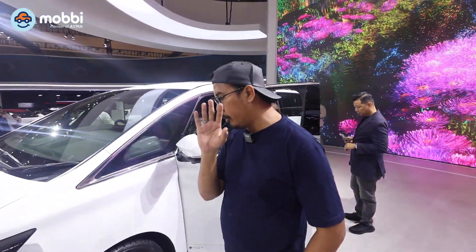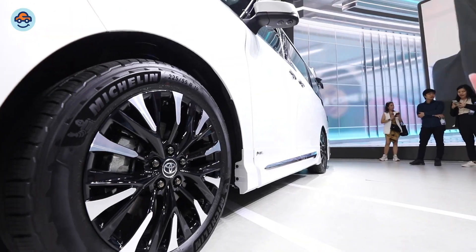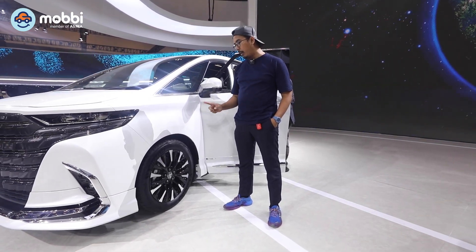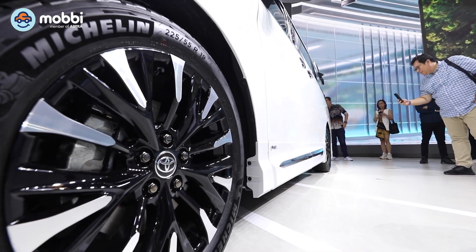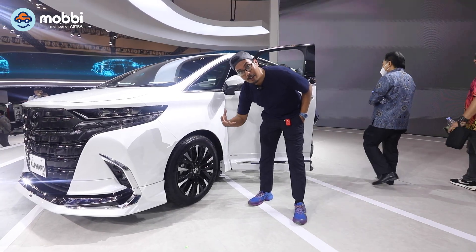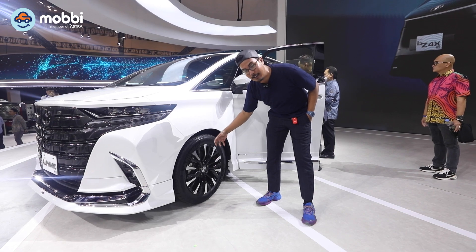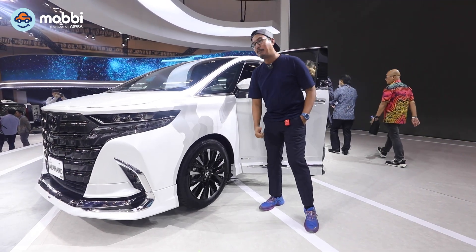Gue mau cerita dulu seputar kaki-kaki. Di Alphard generasi terbaru ini, dia sudah menggunakan velg two-tone 19 inch yang dibalut dengan profil ban 255/55. Ban yang digunakan di Alphard ini adalah ban SUV, bukan ban yang dikhususkan untuk MPV. Jadi dari sektor kaki-kaki itu udah keker. Mobil yang gede dengan sektor kaki-kaki yang keker, padu padannya cukup sabi.